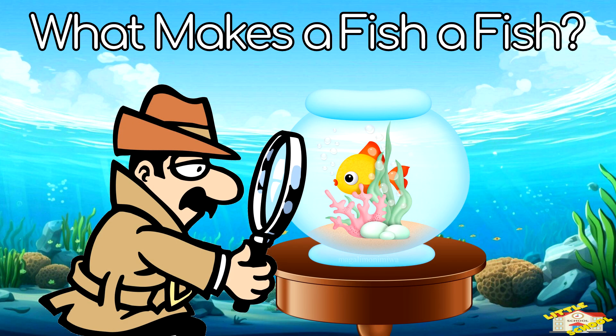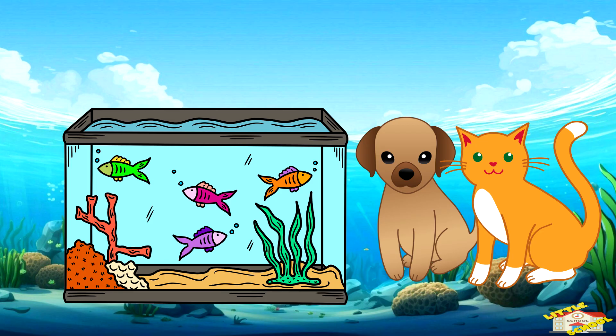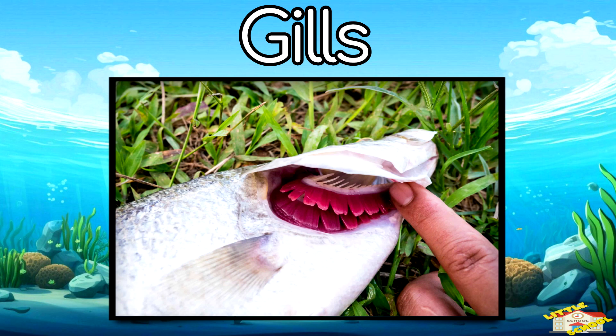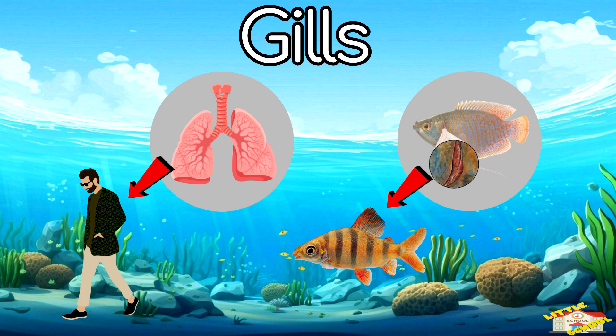What makes a fish a fish? Fish have special features that make them different from other animals. First: gills. Instead of lungs like humans, fish breathe through gills, which take oxygen from the water.